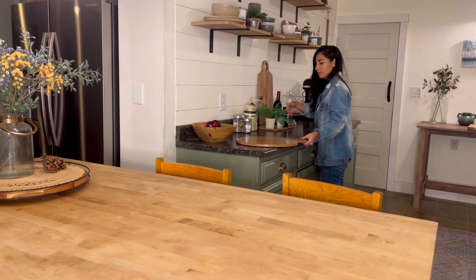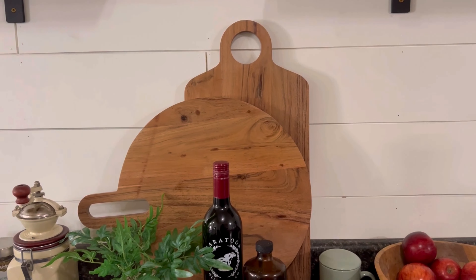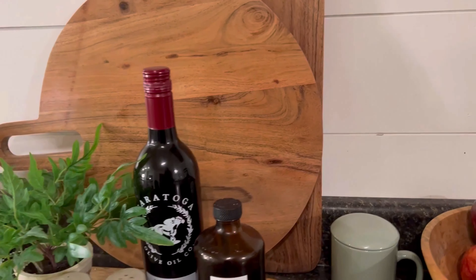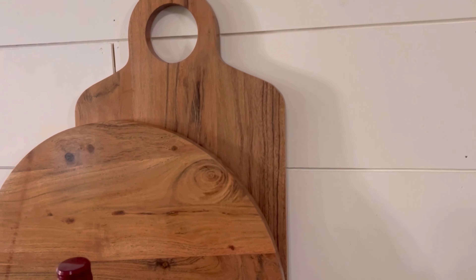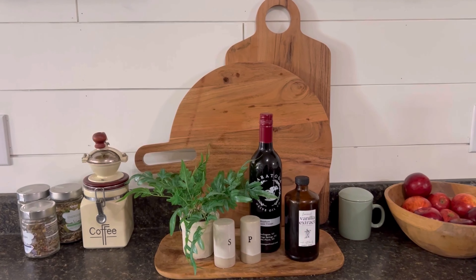Whether it's a casual get-together or a festive celebration, these boards create a cozy and inviting atmosphere. More than just serving boards, they are a centerpiece that brings people together. Trust me, your guests will be talking about it long after the party ends.